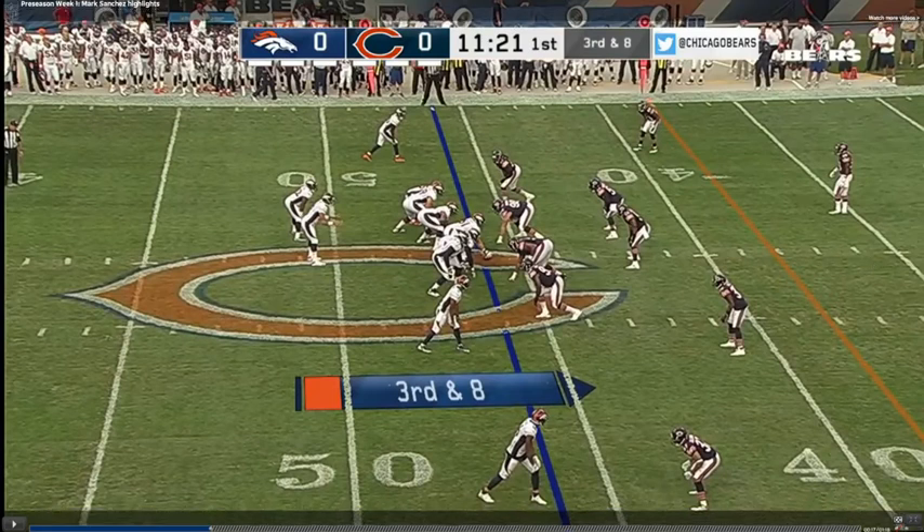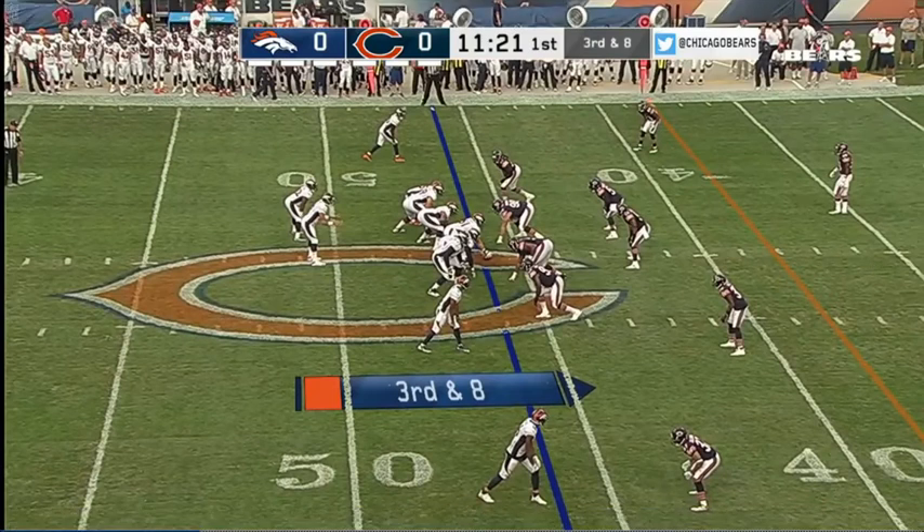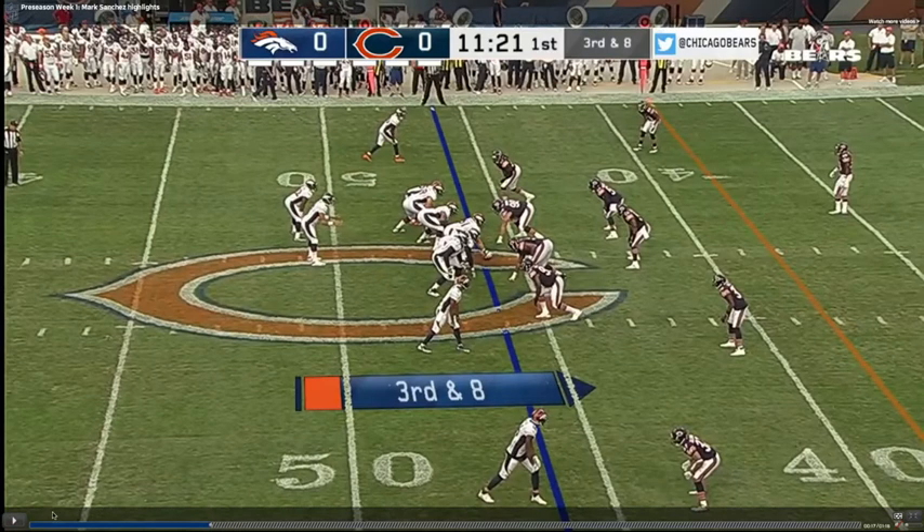Welcome back to the QB Film Room. Taking a look at Mark Sanchez. It's the morning after our first slate of preseason games. Sanchez got the nod for Denver last night in the Windy City. We're going to take a look at three Sanchez throws that sort of lend us into how he played overall for the evening.